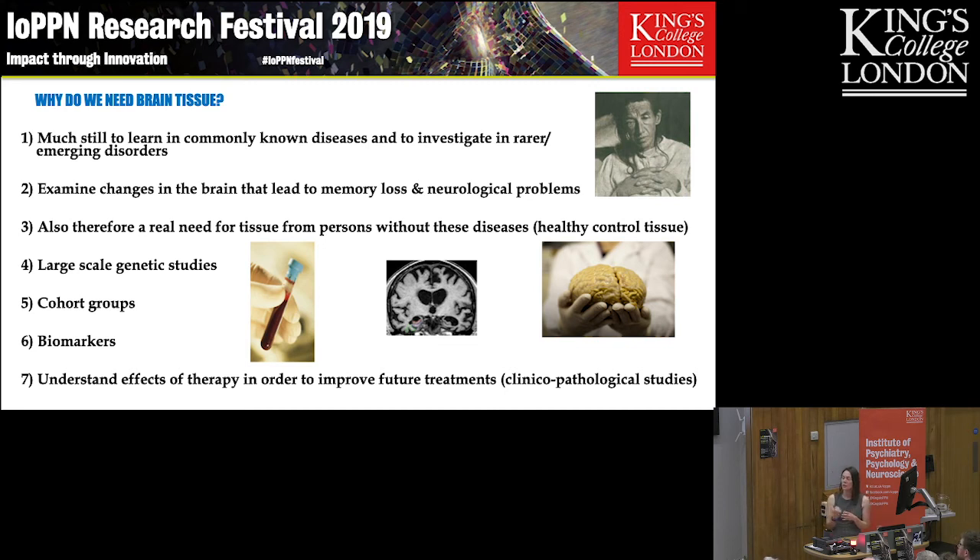We're also involved in studies looking at biomarkers. The brain is hard to get to and we do have to wait for post-mortem. If we can find something in the blood, the CSF, or even in the saliva that can act as a reliable, accurate biomarker — a reflection of what's going on in the brain — that will really change the way we do research, the way we do drug trials, and how we can monitor the progression of these diseases.